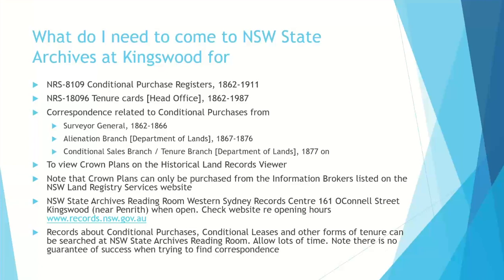You need to come to State Archives at Kingswood for the conditional purchase registers, the tenure cards, the correspondence — noting it's 130 years worth of correspondence across different departments — and to view the Crown plans on the historical land record viewer. Crown plans can also be purchased from information brokers from home; we can't supply copies. Our reading room is at 161 O'Connell Street — check the website for opening hours. Do allow lots of time, and unfortunately we can't guarantee success when trying to find the correspondence.